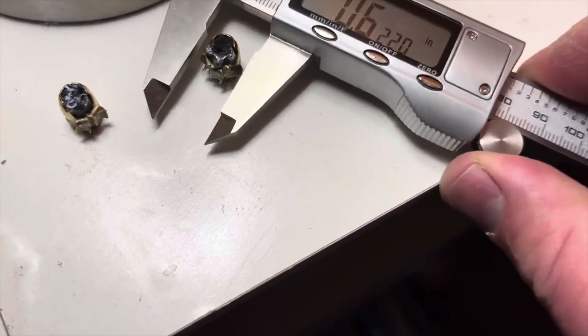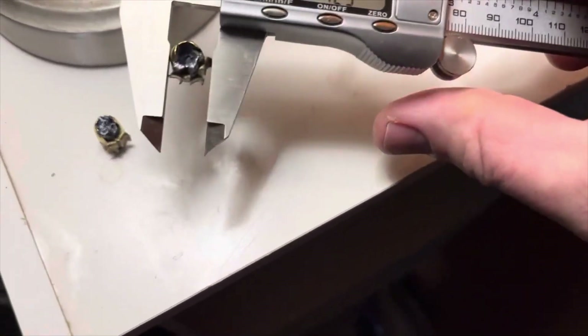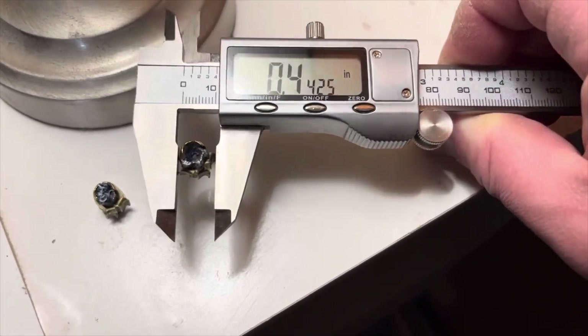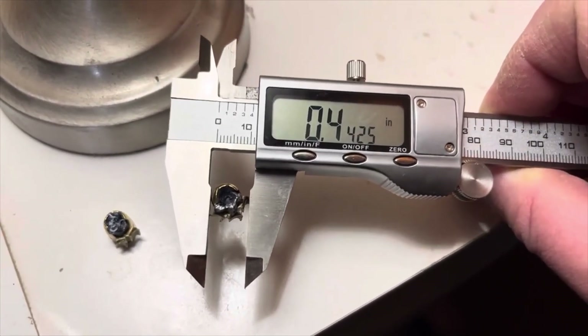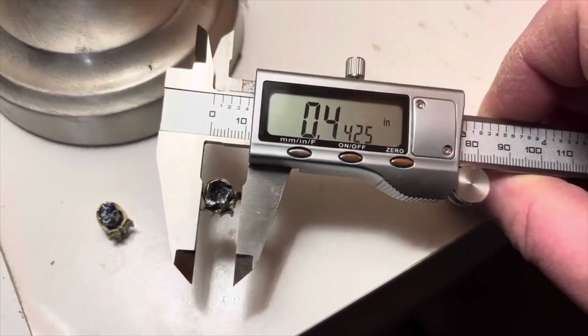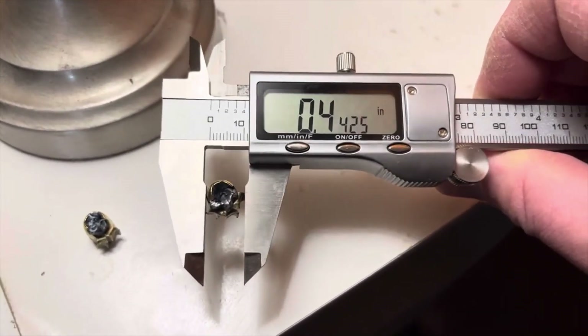Keep in mind, this is the deadliest caliber in world history. It started World War I with the assassination of an Archduke. World War I led to World War II, led to the invention of the atomic bomb, led to the invention of the hydrogen bomb, led to the invention of the intercontinental ballistic missile.